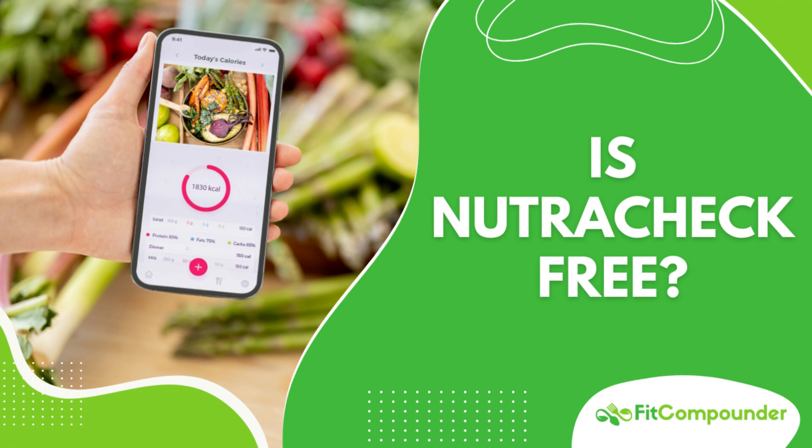Now you might be wondering, is Nutricheck free? Well, there's a free version that offers basic features. However, to unlock the full potential of Nutricheck and access all its features, there is a monthly subscription fee. It's an investment, yes, but one that could be incredibly beneficial for your health journey.